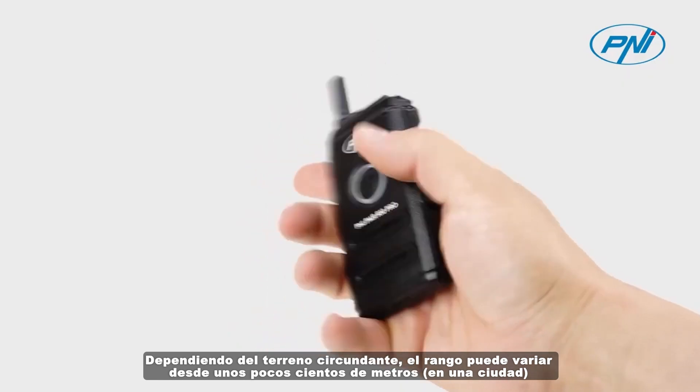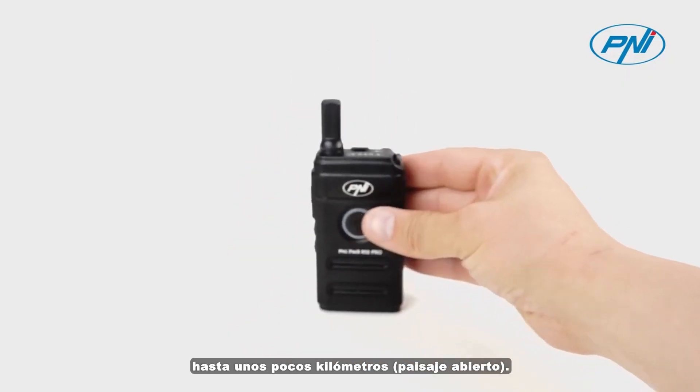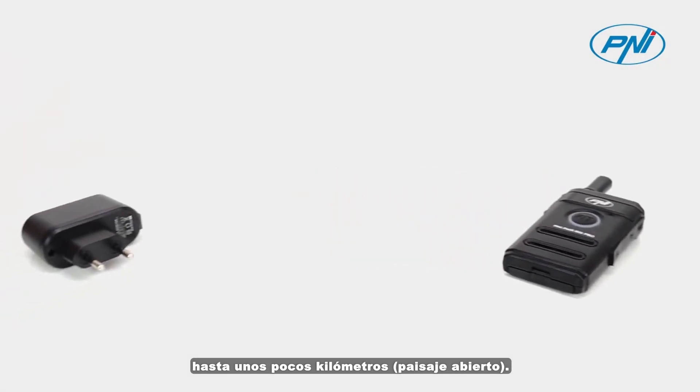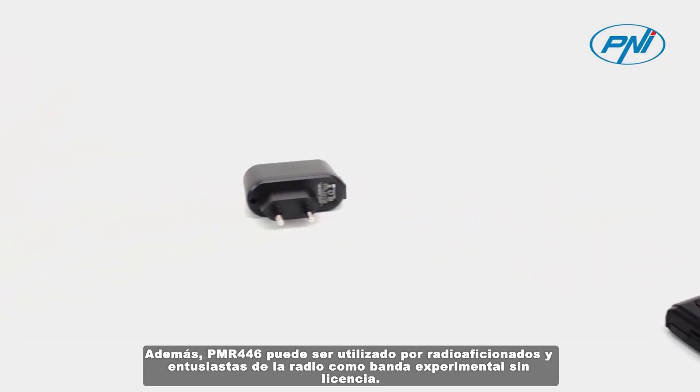In addition, PMR 446 can be used by radio amateurs and radio enthusiasts as an experimental band without a license. The Penei PMR R10 Pro uses 16 PMR channels.